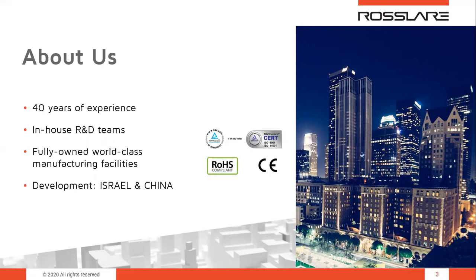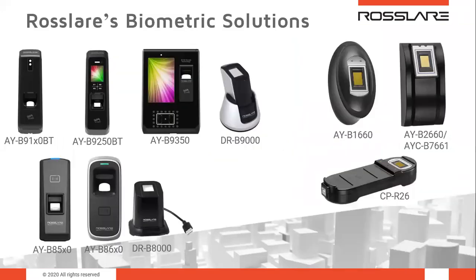Rossler owns multinational in-house R&D teams, product design and manufacturing capabilities. We develop, manufacture and sell products to all major markets, supporting our partners to deliver products of any complexity and size — from a single entry access point to multinational corporations with the most demanding requirements. Today I will present Rossler's biometric solutions and run you through the entire biometric portfolio.